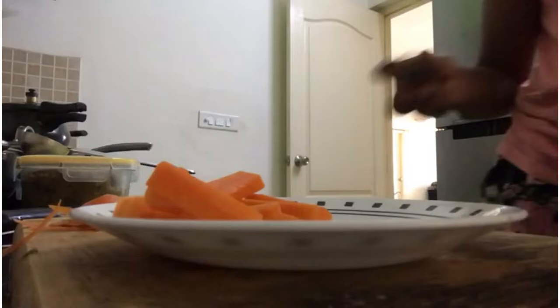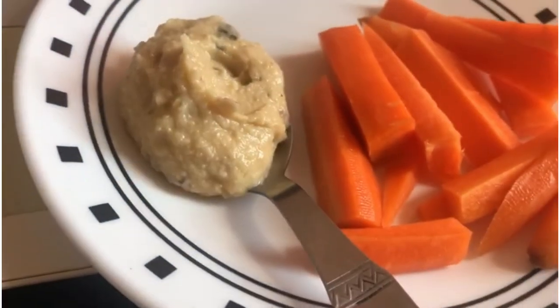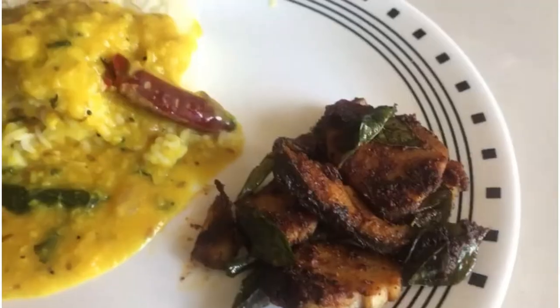I was really craving a snack, and I'm trying to be healthy, which I've never done before. But I am trying, so carrot sticks and hummus was the go-to.